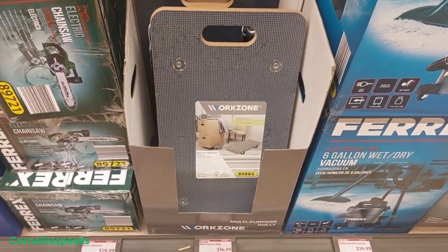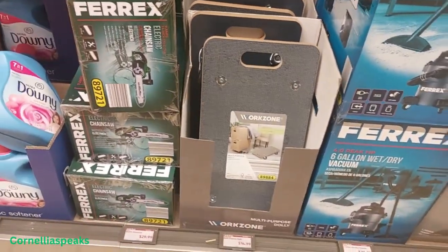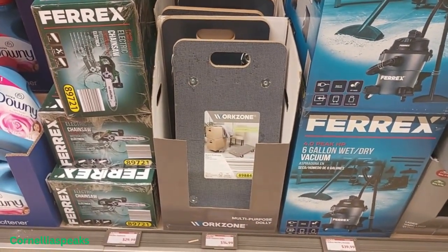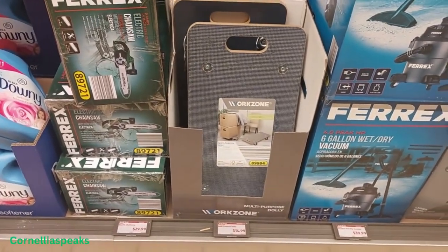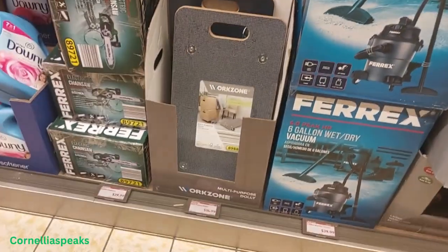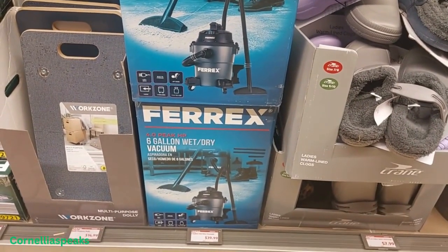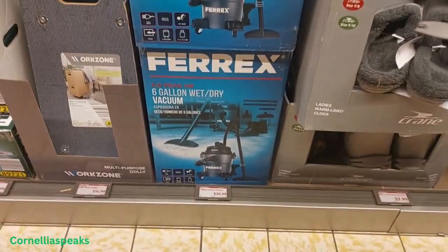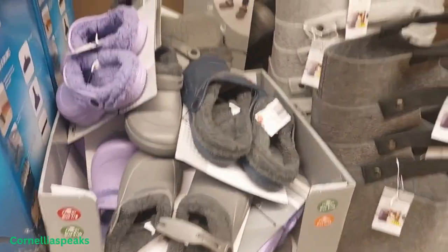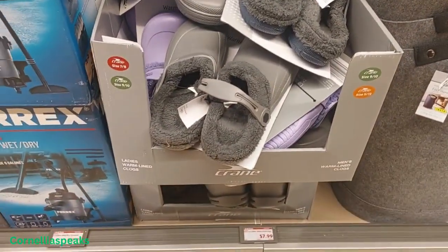I see a multi-purpose dolly that's only $15 — that is not a bad price. I built my own with some plywood, but if you need to move something, come grab one of these to always have on hand. Right beside it is a wet and dry vac, six gallon, and it is $40.